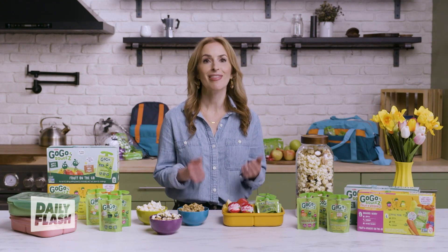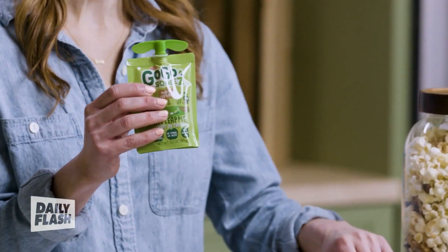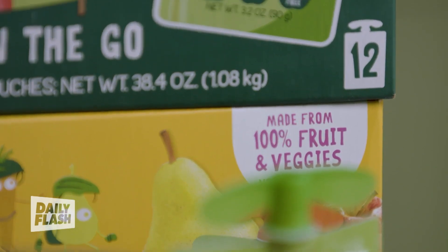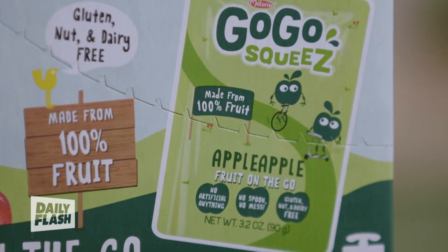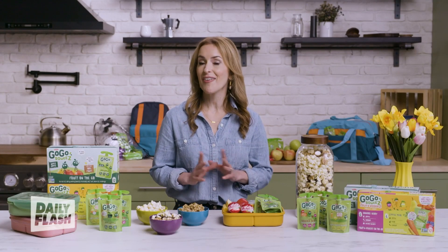Second, you can't go wrong with GoGoSqueeze pouches. My kids love these, from the classic all-fruit blends like apple-apple to the ones with veggies too, like Boulder Berry, made with 100% fruits and veggies — like apples, carrots, raspberries, strawberries, and blueberries — sourced from best-in-class orchards and farms with no added sugar, so they're an easy way to get kids' wholesome nutrition on the go.